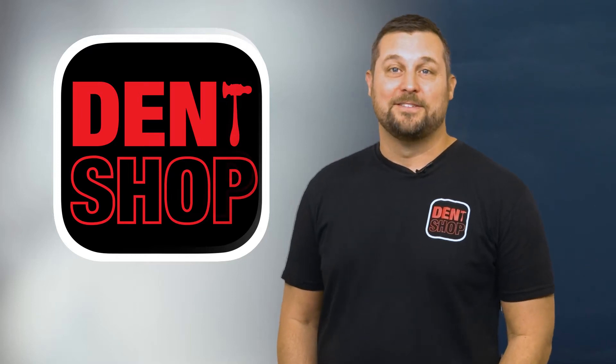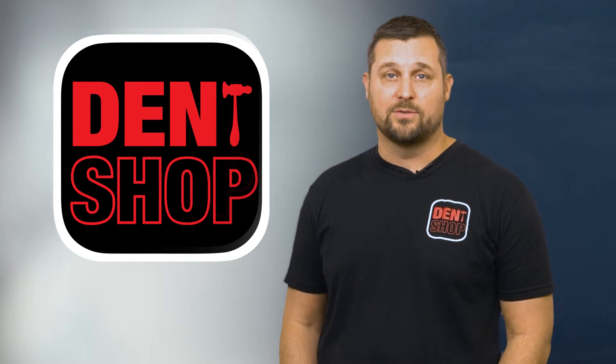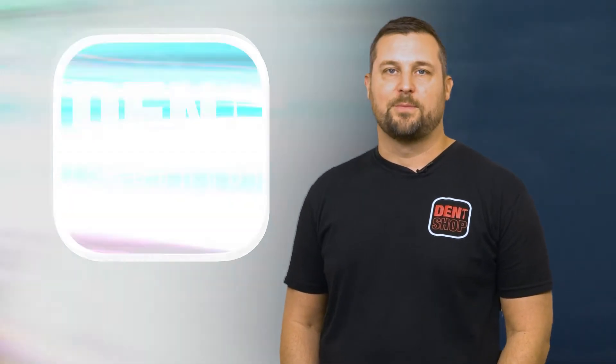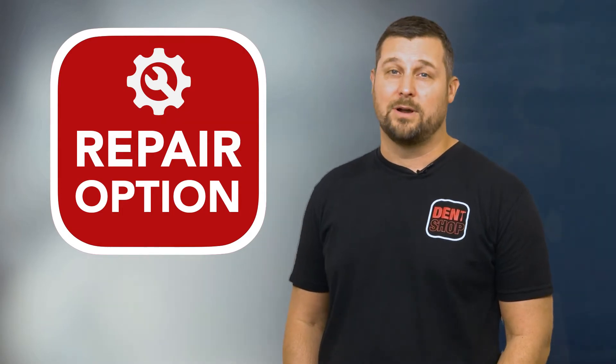Hello, I'm Paul from Dent Shop. Did you know that there are four ways we can help get you back on the road after a hail storm? In this video, we're going to talk about our repair option and share valuable information you may not hear anywhere else.